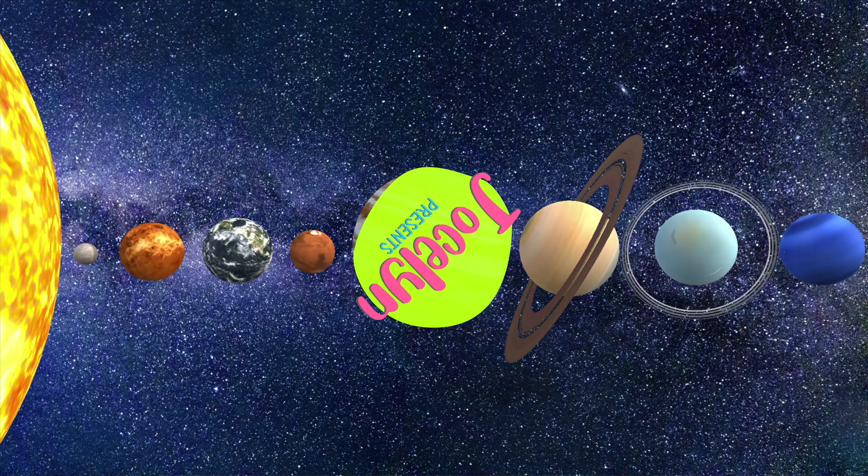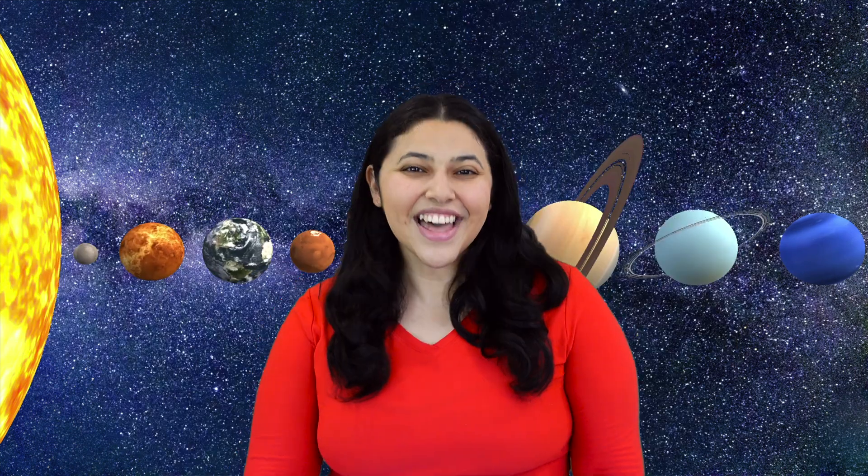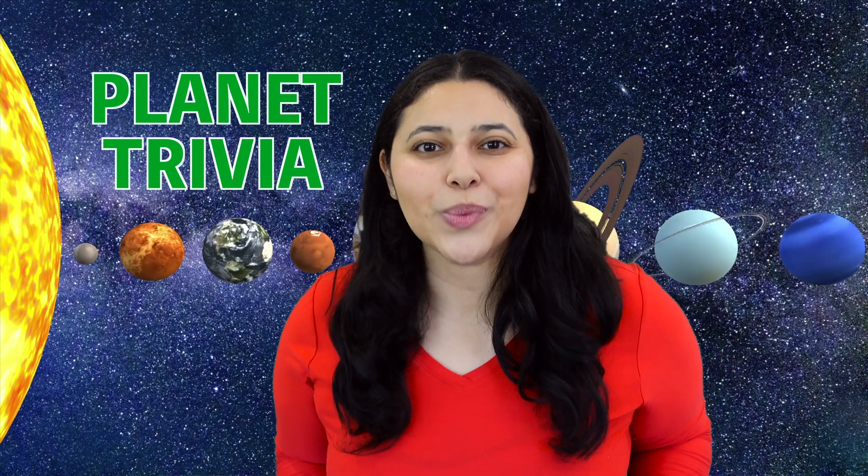Welcome to Death to Learn Presents. It's Death to Learn. That's me. Hello scientists, and welcome to Planet Trivia, where I give you clues and you guess what planet we're talking about. And today we've got quite a lineup, so let's jump right in.